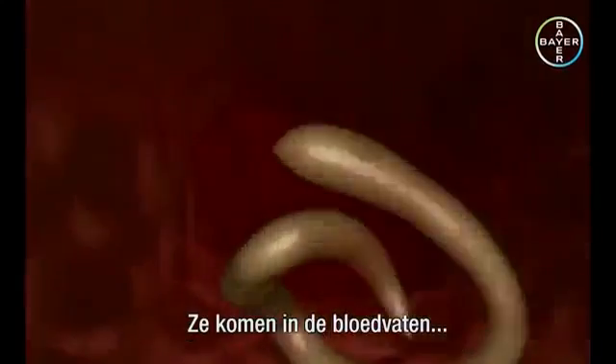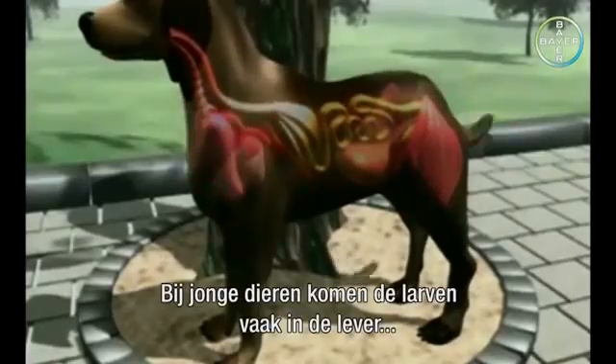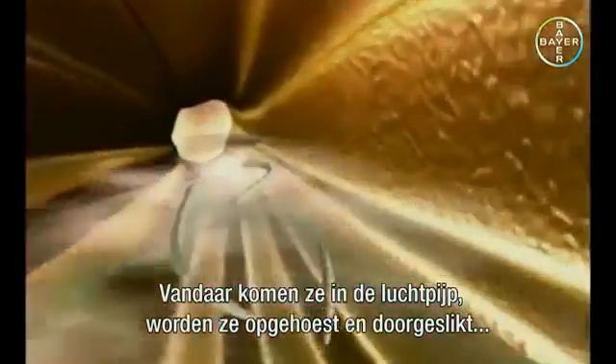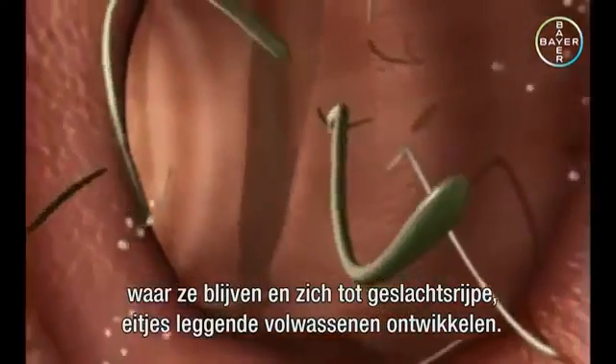They enter the blood vessels and are carried in the bloodstream to various organs. These organs are damaged by the migratory movements of the worm larvae. In young animals, the larvae often travel to the liver and then to the lungs via the bloodstream. From here, they reach the trachea, are coughed up, swallowed, and travel through the oesophagus to the intestine where they settle and develop into mature egg-laying adults.